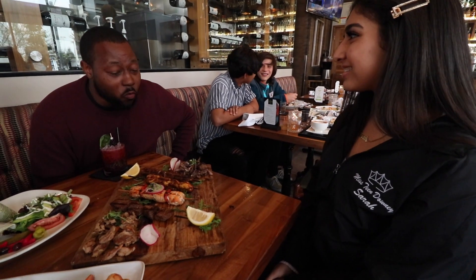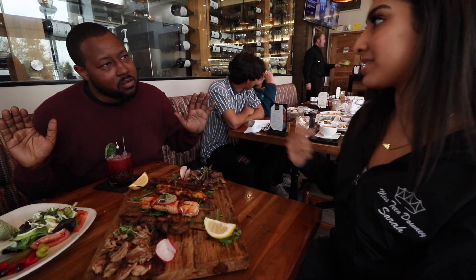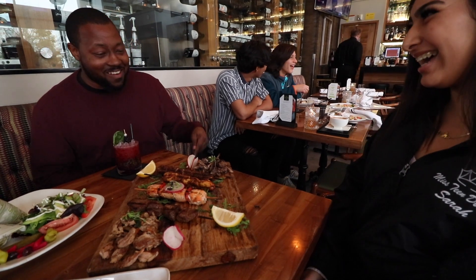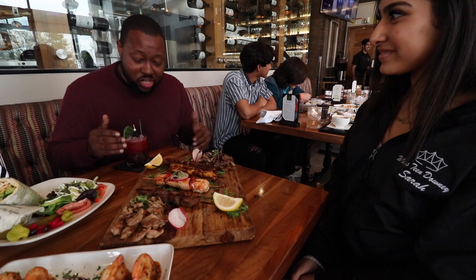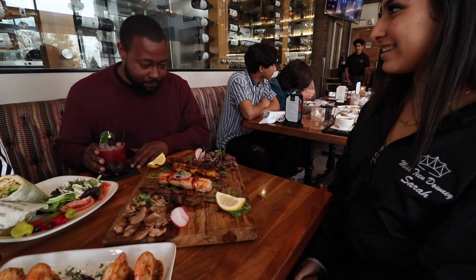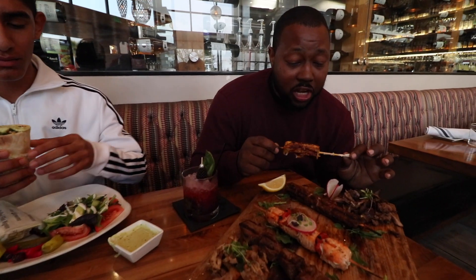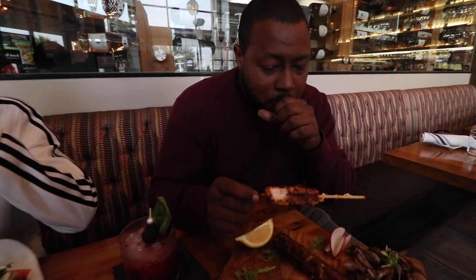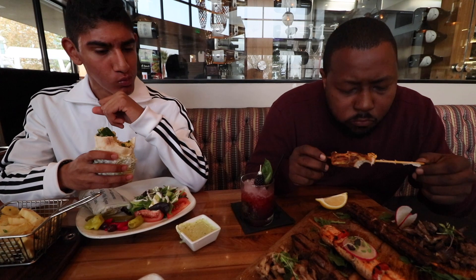Kafta — what is kafta? It's filet mignon ground with parsley. Y'all are a little fancy around here! I'm going to try the chicken kebab first. It's nicely grilled, evenly cooked, good marinade to it. That's really good right there — I like that.